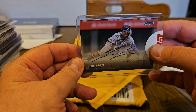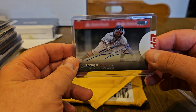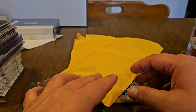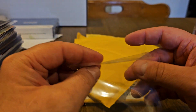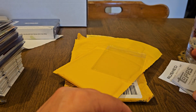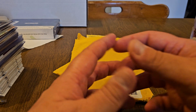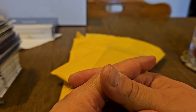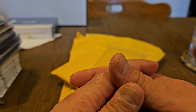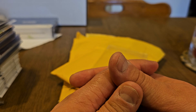We're going to be having box break number two coming up of Upper Deck Clear Cuts hockey. I am not touching anything of Series Two hockey right now — I usually try to get one or two boxes and I'm just on hold with it. Like I said, we have another three boxes of Upper Deck Clear Cuts hockey that we're going to open here, and I'll be releasing the video for that later.